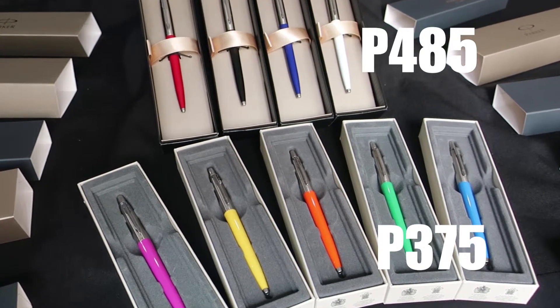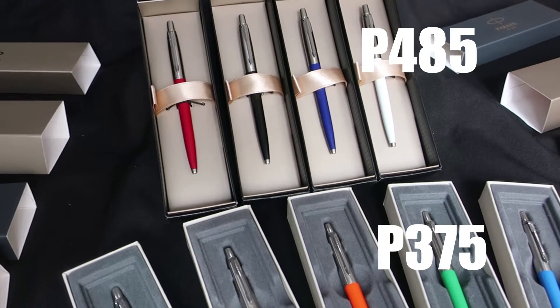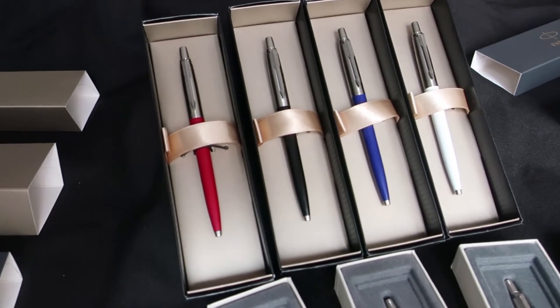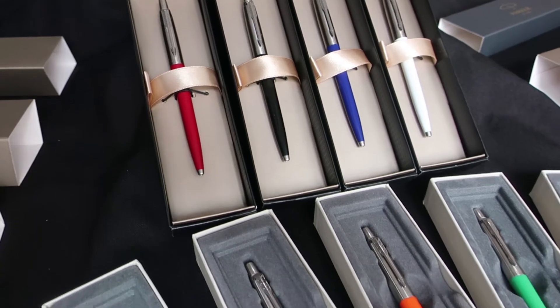Hi everybody, these are the Parker Jotter pens we have for sale. This is Brian from Office Supplies Express Philippines and also Parker and Cross pens for less. These ones up here sell for 485 pesos and the ones below here...